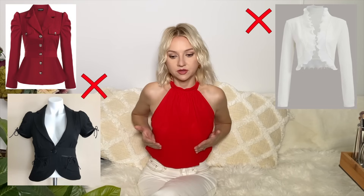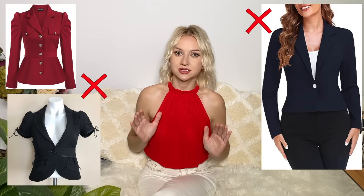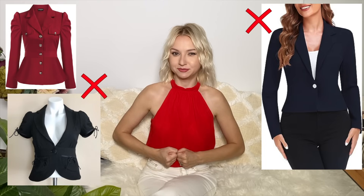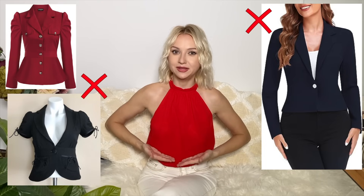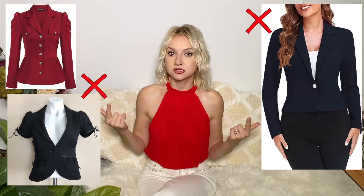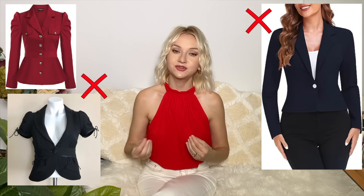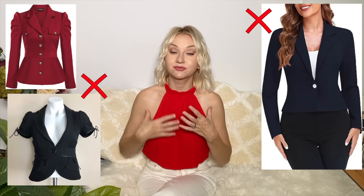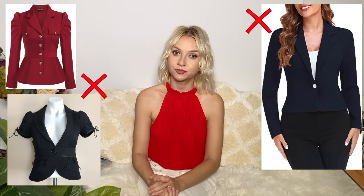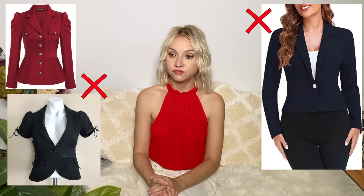Tiny or cropped jackets — with small peplum, small ruffles, or that small 2000s office style — may not work well either. When you try to close the button it stretches under your bust, creating drapes. If you do go for that type of blazer, just choose one size up. It won't make you look bigger — on the contrary, as a contrast you'll look more delicate, especially if the rest of your outfit is more delicate.